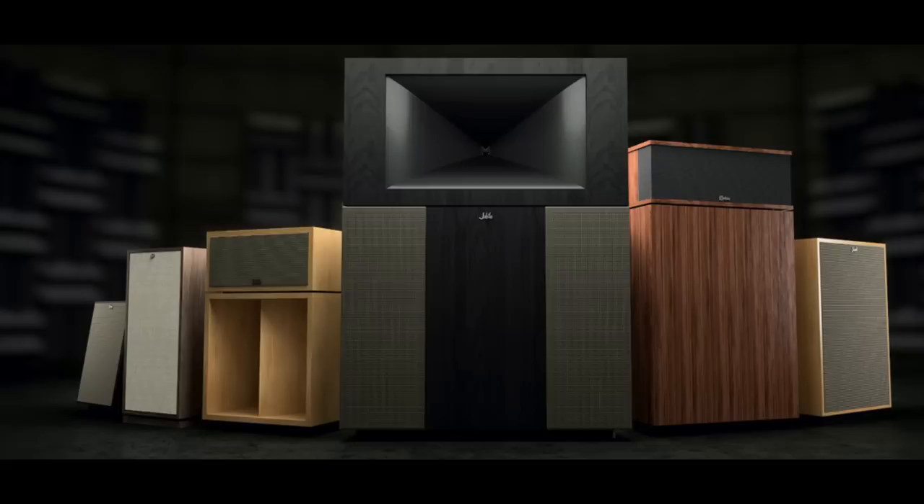Today's episode of the Audiophiliac is a bit different. Today I'm here at Hi-Fi Loft in New York City to spend some quality time listening to these speakers — the Klipsch Jubilee, the new flagship of the heritage line from Klipsch.